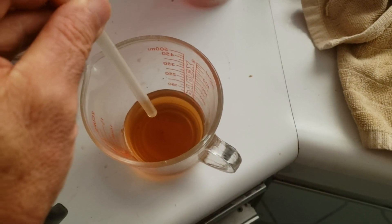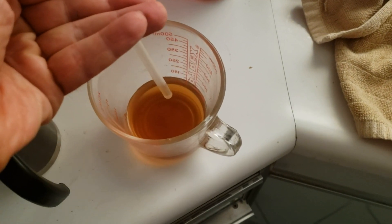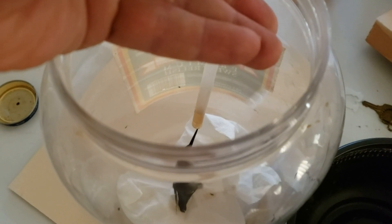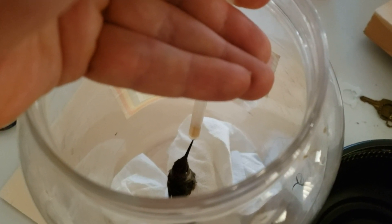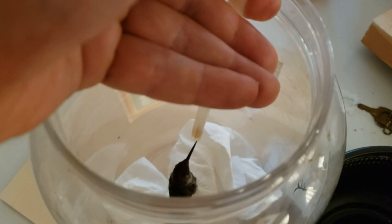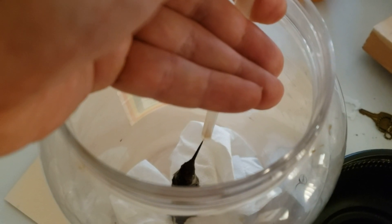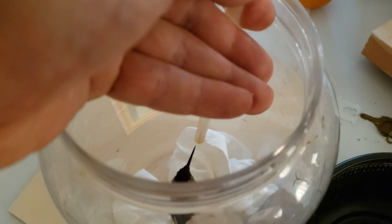A little bit of nectar for the rescue. It works a little better if I use my thumb for the angles that are involved — I'll just get this down near his beak. Here he goes. Now that's about an inch of fluid and I just fed him about 15 minutes ago, and he drank the whole thing then and he's still going at it.